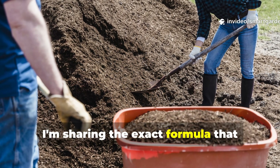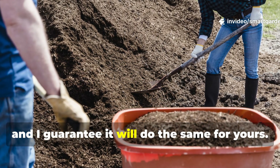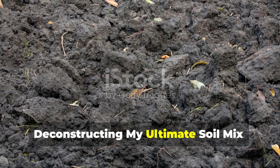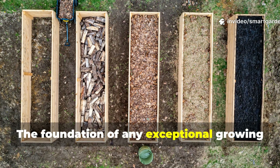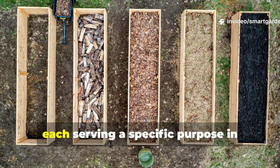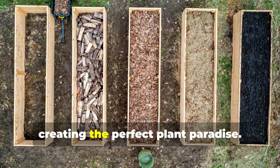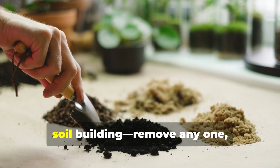Today I'm sharing the exact formula that transformed my garden from average to extraordinary, and I guarantee it will do the same for yours. Deconstructing my ultimate soil mix: the foundational three. The foundation of any exceptional growing medium starts with three non-negotiable components, each serving a specific purpose in creating the perfect plant paradise. Think of these as the holy trinity of soil building.